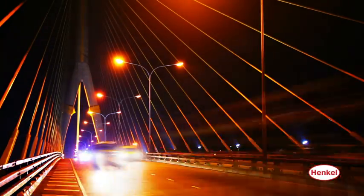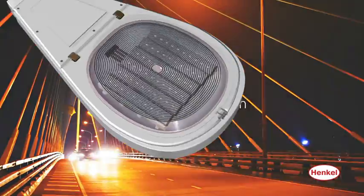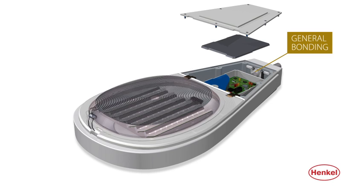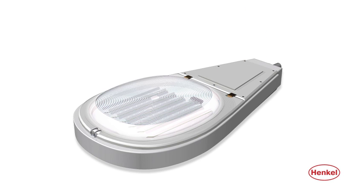Lamp heads must withstand exposure to the elements, temperature extremes, dust, dirt, and road vibration. Using Henkel's thread locking, potting, general bonding, and lens bonding and sealing products ensures long life and trouble-free operation.